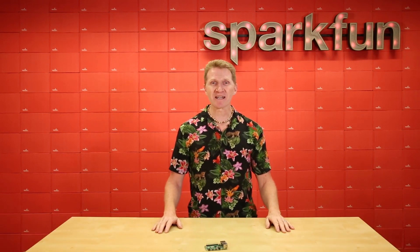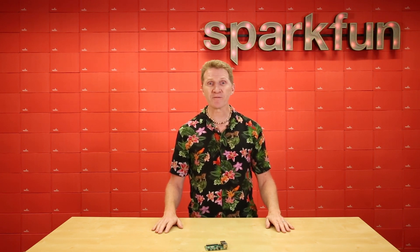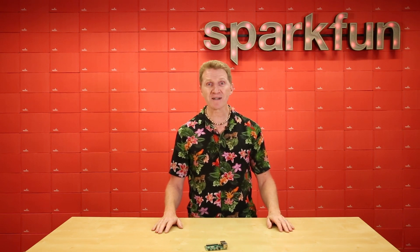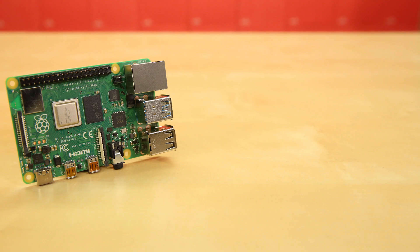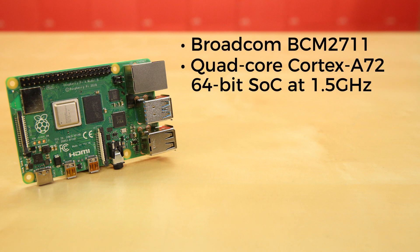In this latest iteration of the Model B line, Raspberry Pi has given us a faster, more powerful development platform with more RAM than ever before, allowing for a full desktop solution on a board with a footprint about the size of a credit card. The Raspberry Pi 4.0 boards use a Broadcom BCM2711 Quad-Core Cortex-A72 64-bit system-on-chip running at 1.5 GHz.